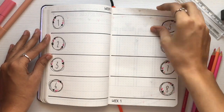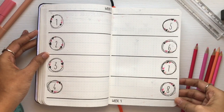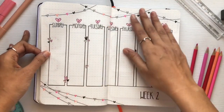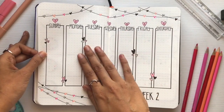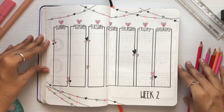Then comes week two. This layout is very nice and attractive because it has heart strings all around, and I really loved how the week layouts turned out.